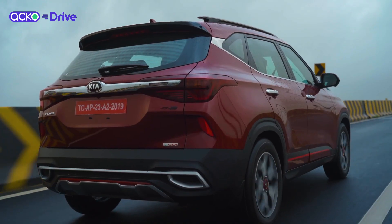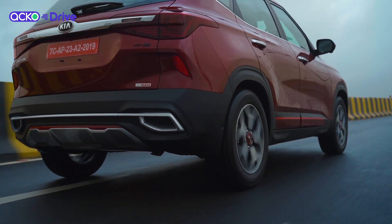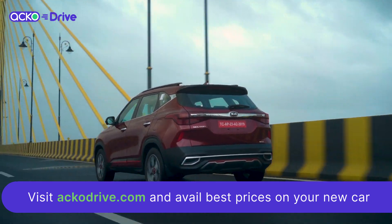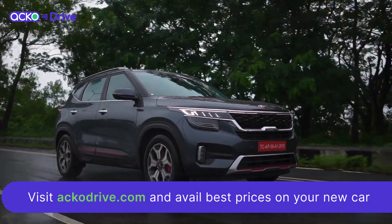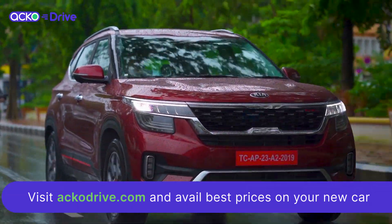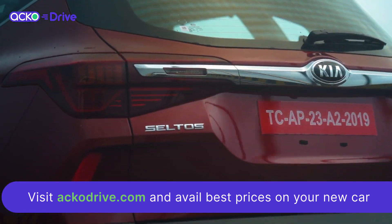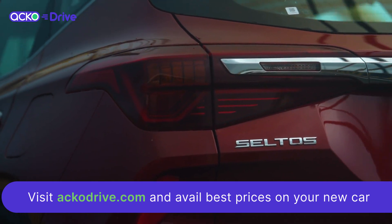Kia offers an extensive warranty on this car. The car currently has a 6 month waiting period, but at ecodrive.com they promise the fastest delivery and doorstep delivery at the best price — something nobody else can match. Head to ecodrive.com today for the best deals on the Seltos and all cars in this segment.